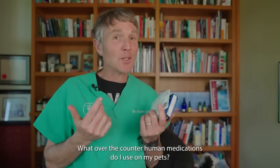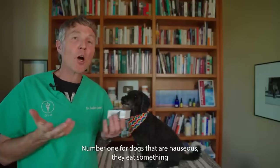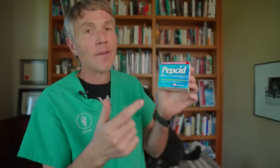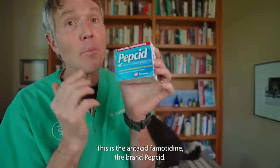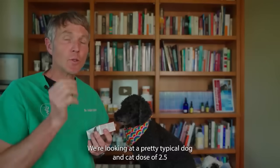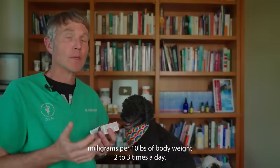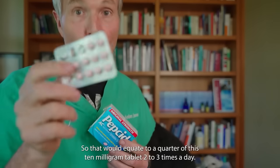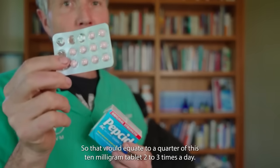What over-the-counter human medications do I use on my pets? Number one: for dogs that are nauseous, ate something they shouldn't have, or a cat suffering from renal failure — this is the antacid famotidine, brand name Pepcid. We're looking at a pretty typical dog and cat dose of 2.5 milligrams per 10 pounds of body weight, two to three times a day — that would be a quarter of this 10 milligram tablet two to three times a day.